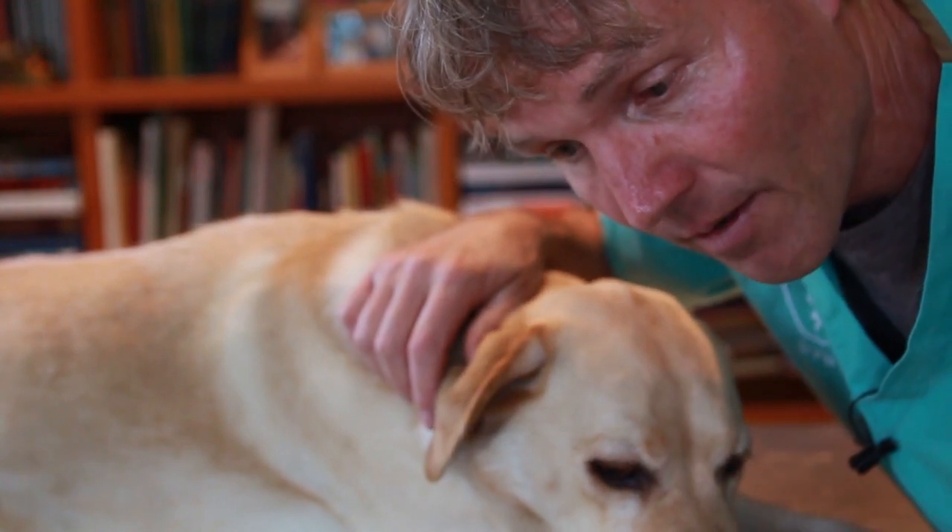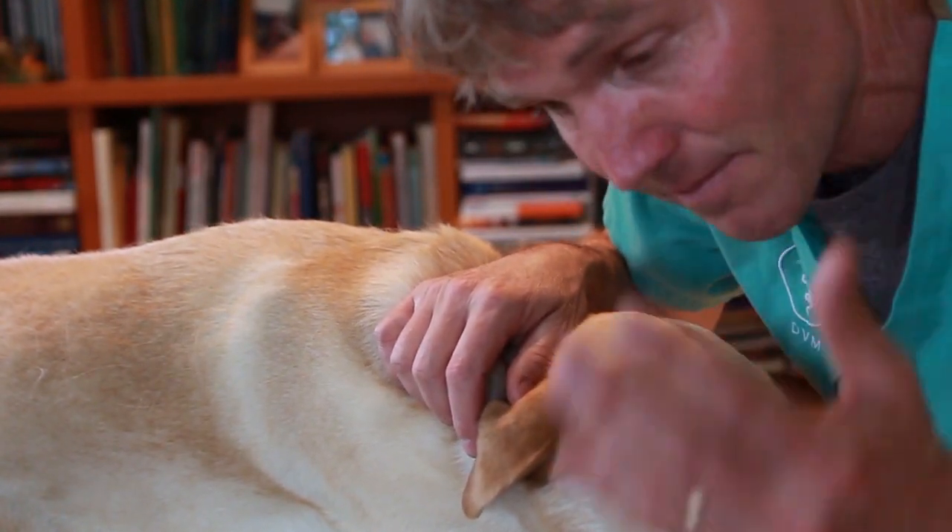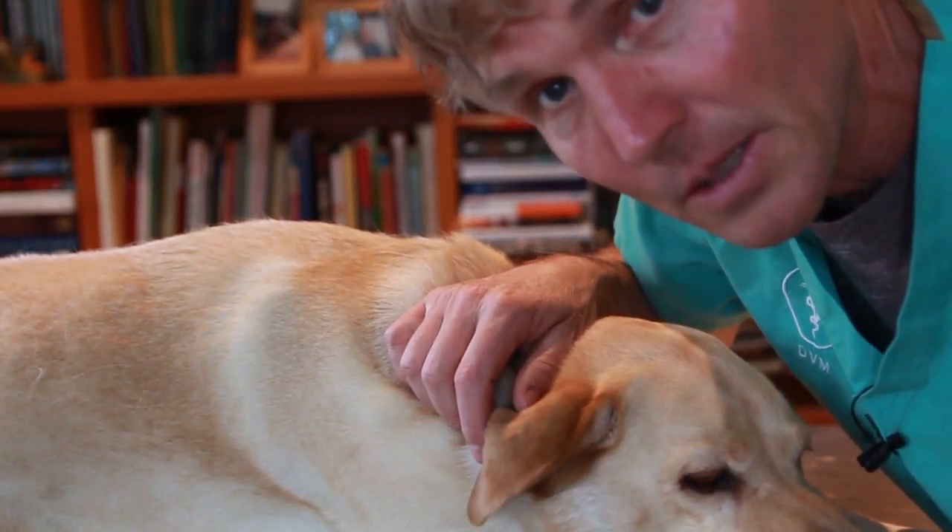When a dog is in shock, they don't have that. They have a really decreased blood pressure, and the CRT is going to be upwards of four seconds or more. If that's the case, that's the real big indicator — your dog is in immediate shock and they're going to need immediate veterinary care.